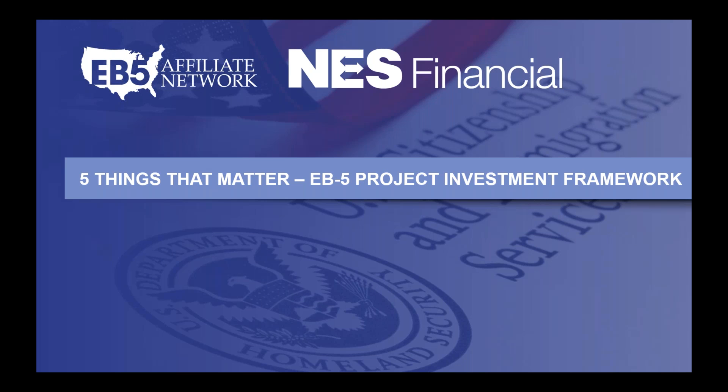Hi, everyone. This is Sam Silverman, managing partner of EB5 Affiliate Network. I'm joined by my partner Michael Schoenfeld and Reid Thomas of NES Financial. Thank you for taking a few minutes out of your day to join us today. Today we're going to be discussing the five things that matter when you're considering an EB-5 project investment.